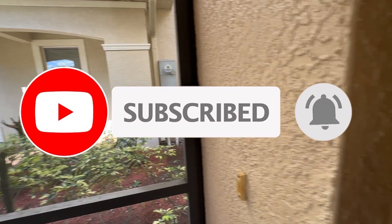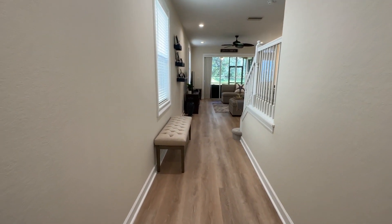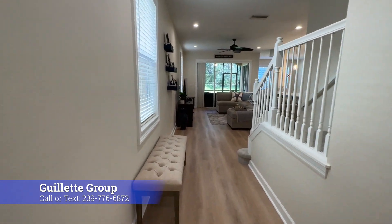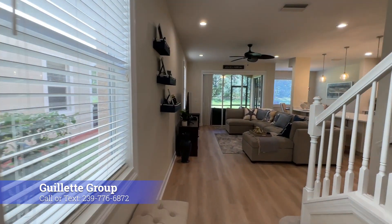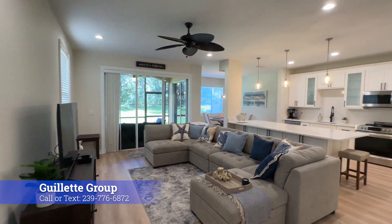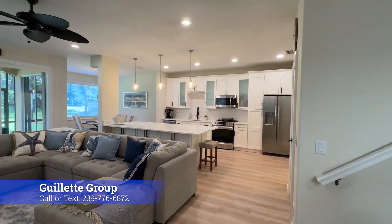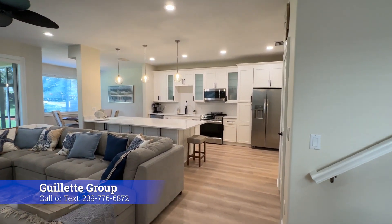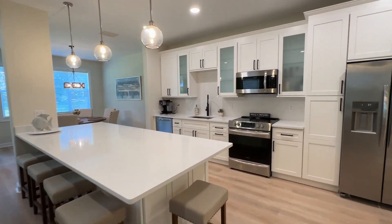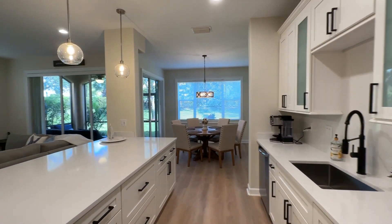They have a lovely screened-in entryway, and you can immediately see that this is not your average townhome. New flooring throughout — super neutral. And check out this kitchen. Absolutely stunning. So there used to be a wall here, and they have taken the wall down, opened this kitchen up, and completely modernized it.